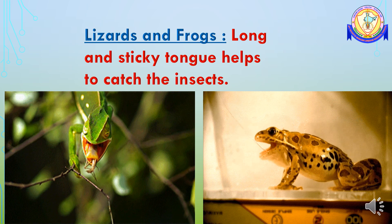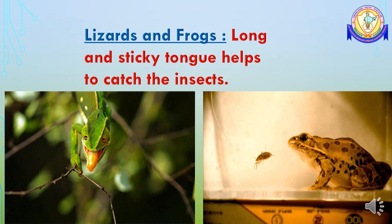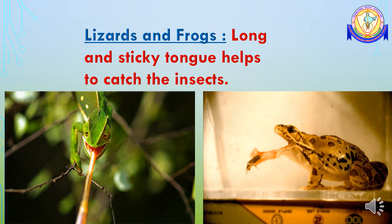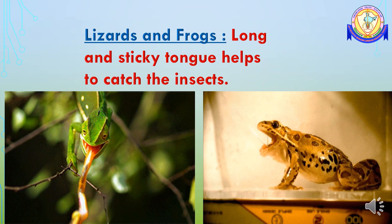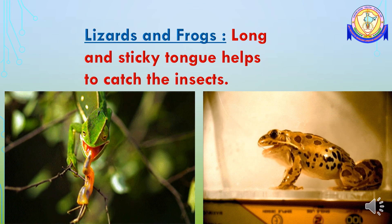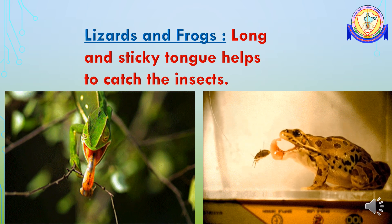A frog also catches and swallows insects in the same way, then rolls back the tongue into its mouth. But in a frog, the front part of the tongue is fixed and not the back.